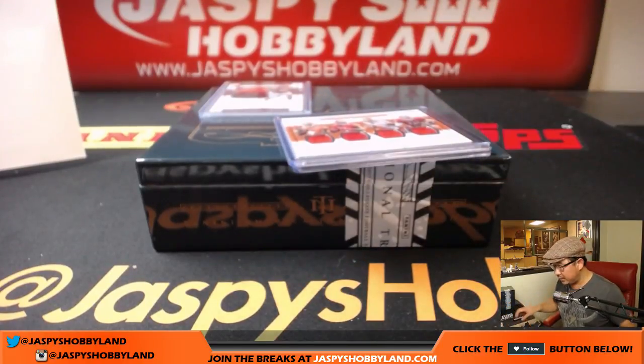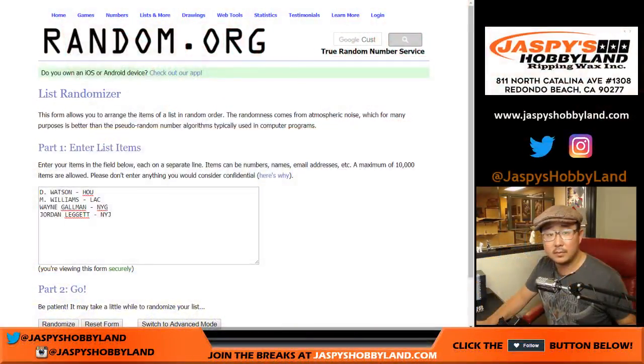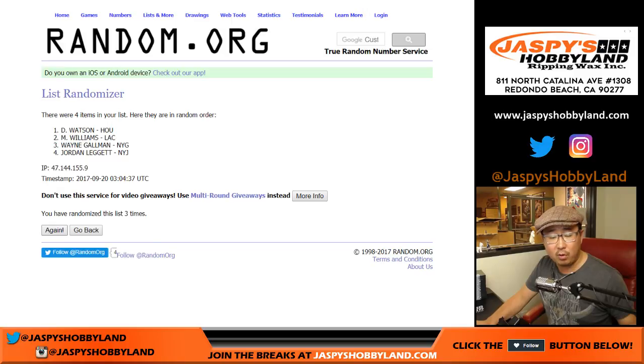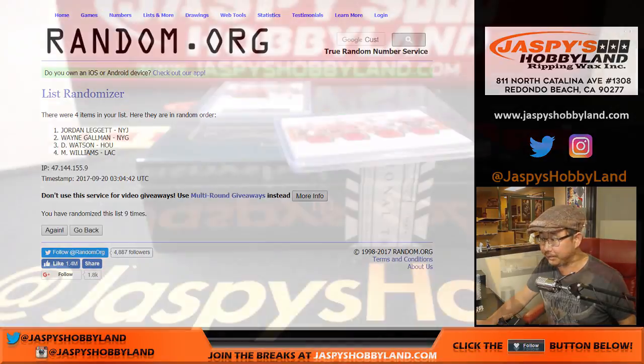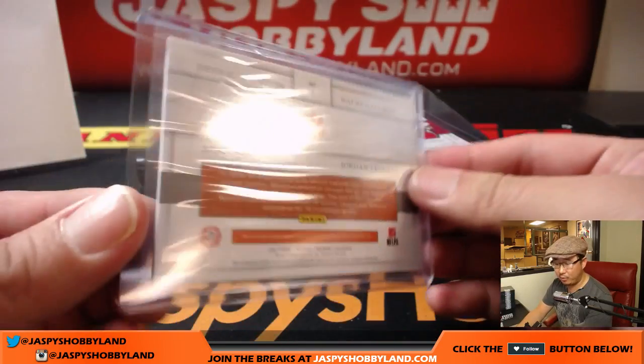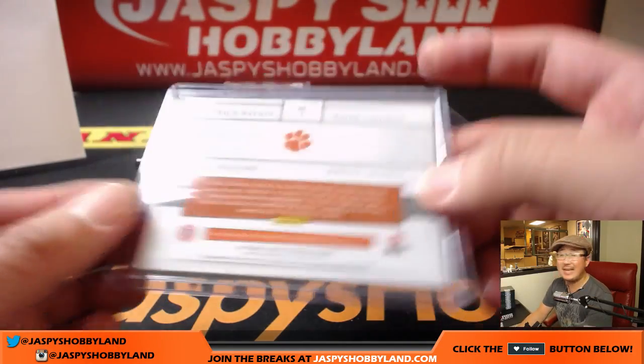Next one is the quad relic for those Clemson guys: Watson — Houston, Mike Williams — LA Chargers, Wayne Gallman — New York Giants, Jordan Leggett — Jets. Four and a five, nine times. Counting nine times... Jordan Leggett for the Jets on top. So 72 out of 99 quad relic for the Jets — that goes to Daniel Pelletier.